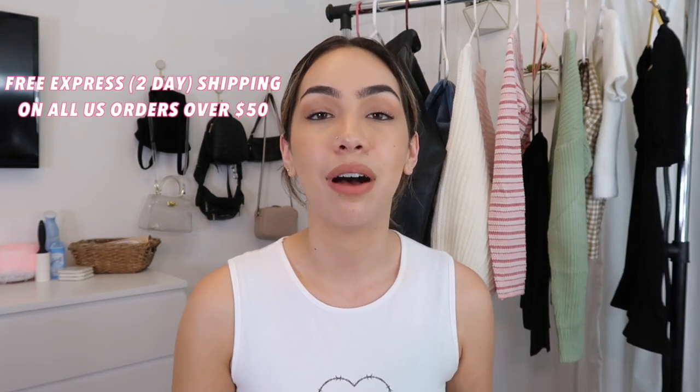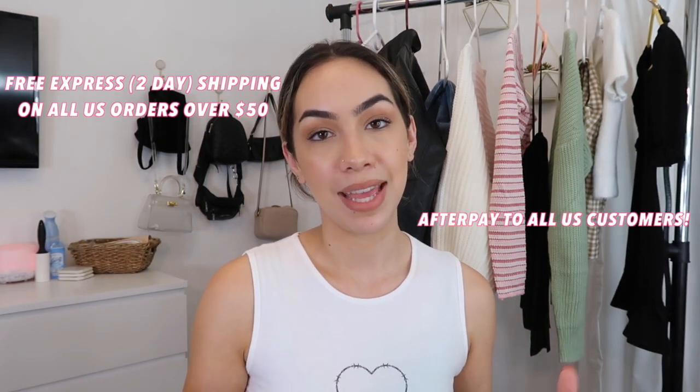They also offer Afterpay. If you don't know what Afterpay is, basically if you want to go on a shopping spree and you have a cart full of clothes, you can get them right now, sent right to your door, and pay them off little by little over the next couple of months. It's amazing — if you need something for an event right now, get it now and pay it off later.